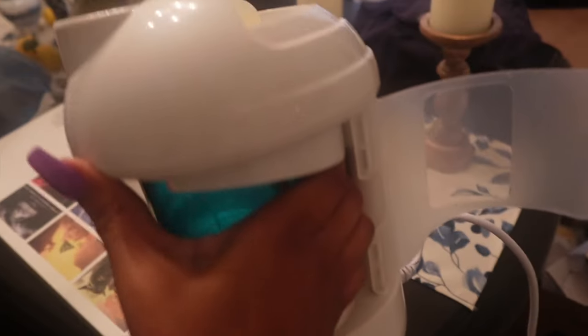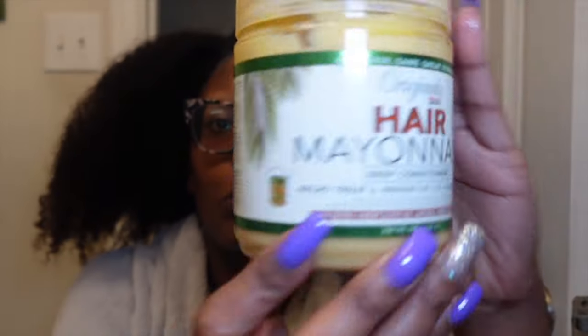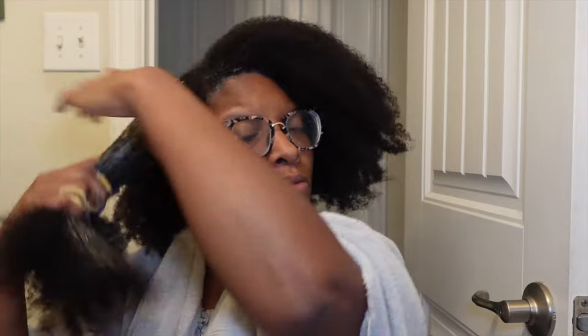I've already cleansed my hair. I'm going to go in with the hair mayonnaise — basically the cholesterol. I did add some olive oil, castor oil, and sweet almond oil.